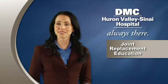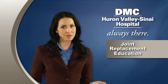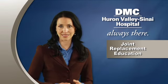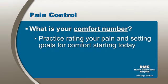Pain control is an important aspect of your recovery. The goal is to keep your pain at a level acceptable to you, and that allows you to participate in therapy and increased activity. You will be asked to rate your pain each time we talk with you. Pain is rated on a scale of zero to ten, with zero being no pain and ten being the worst pain imaginable. It's important for you to determine your comfort number. Starting today, in preparation for surgery, we recommend you practice rating your pain and setting goals for comfort.